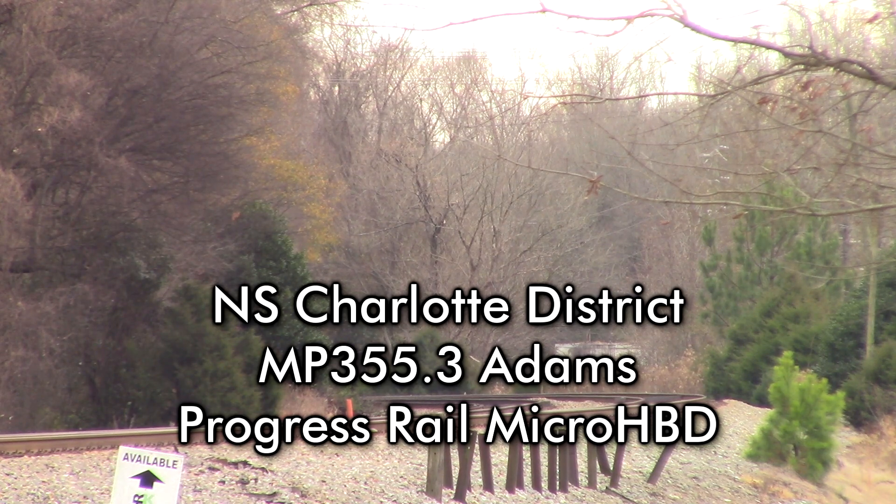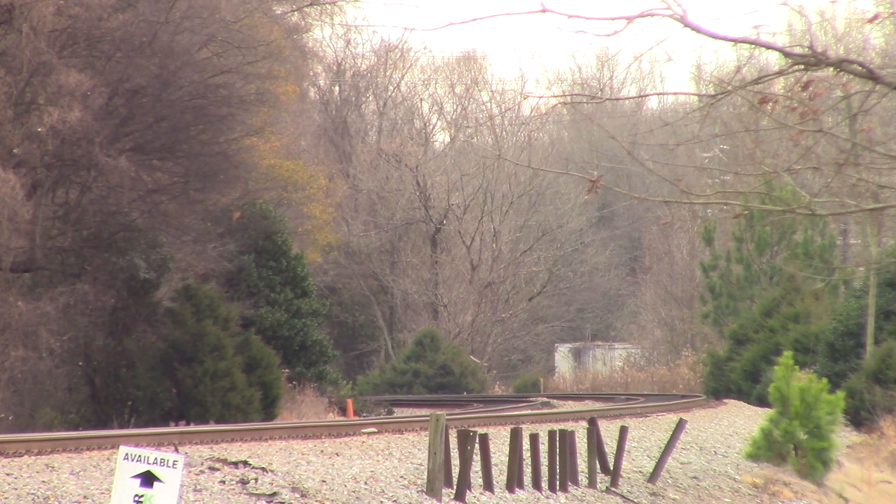Norfolk Southern, mile post 355.3, track 2. No defects.